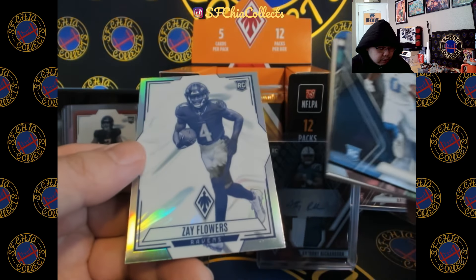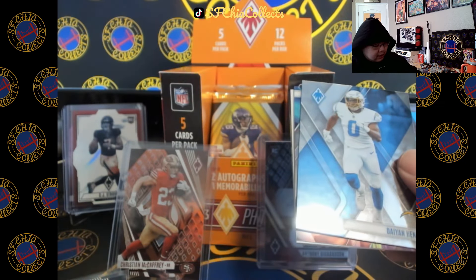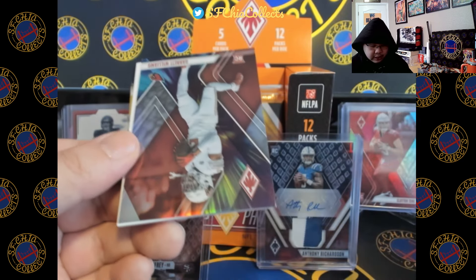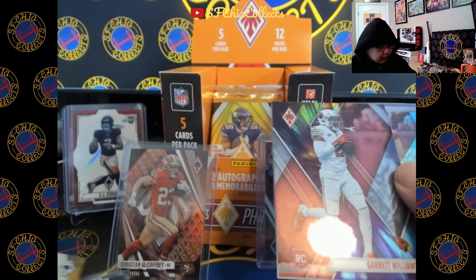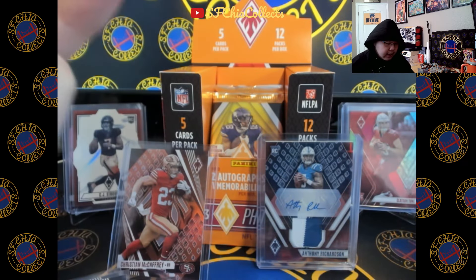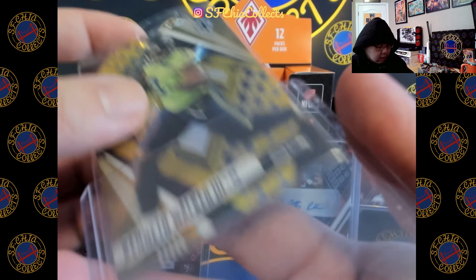Henley, let's go from the back! Zay Flowers Contours. Garrett Williams. Kenneth Walker out of 50.